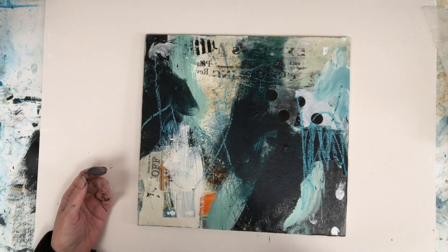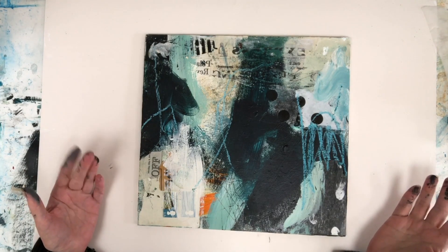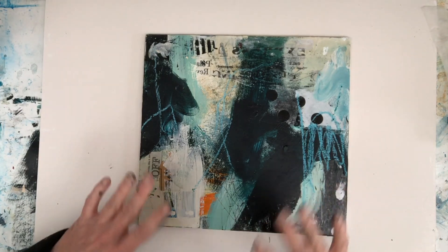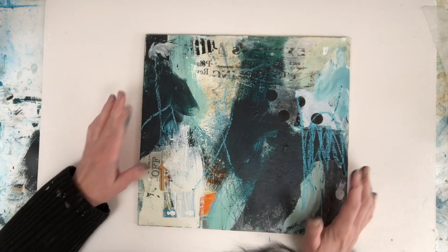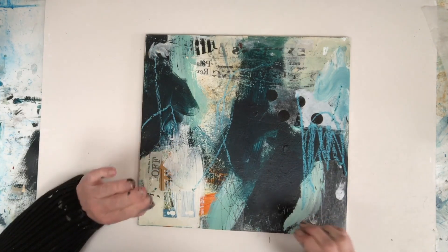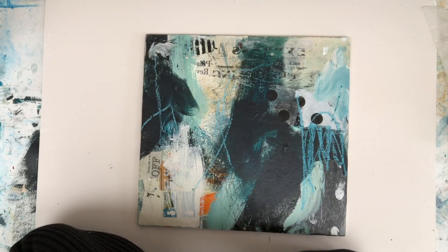Abstract painting has to have some kind of cohesion within it, and so my job now is to keep working on it — let go of some of the things that I loved, knowing that I've taken a photo and I know what I liked, so I've not lost anything. Once you get the freedom to do that, then you are really free in your art. You will never again be frightened to cover something up because you know you can do it again.